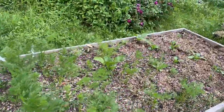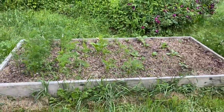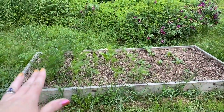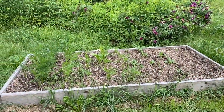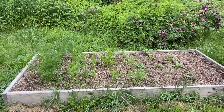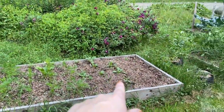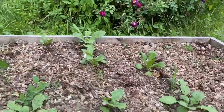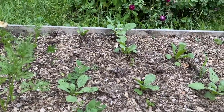Over here we have my carrots. I did succession planting — I do it every two weeks — and I do a few radishes in there too. Unfortunately I'm not getting a whole lot of new carrots on this side, I only see a few, which isn't good. I might try replanting some more seeds.